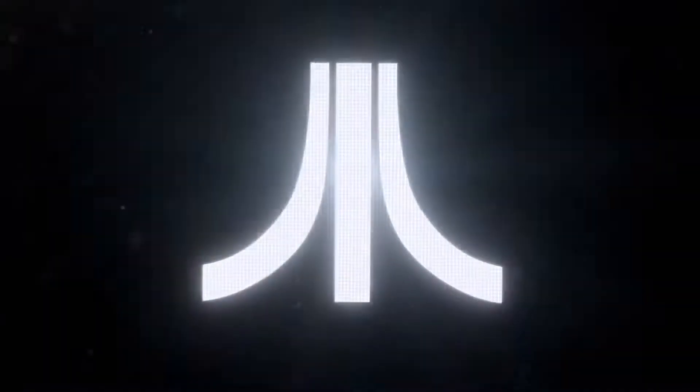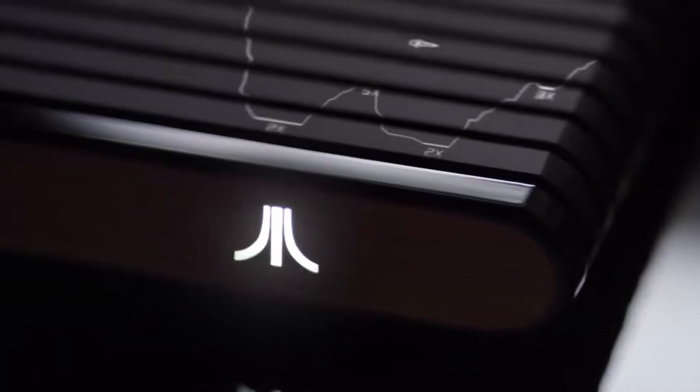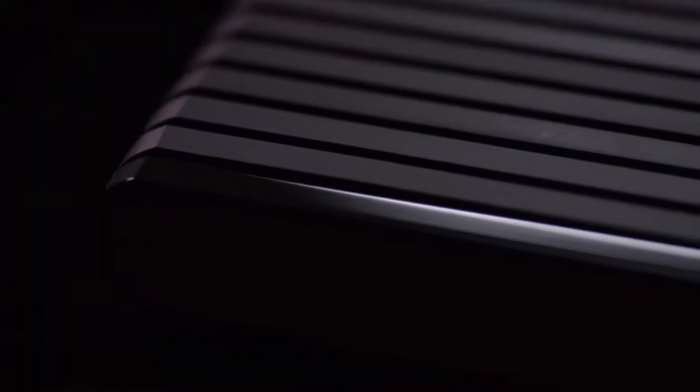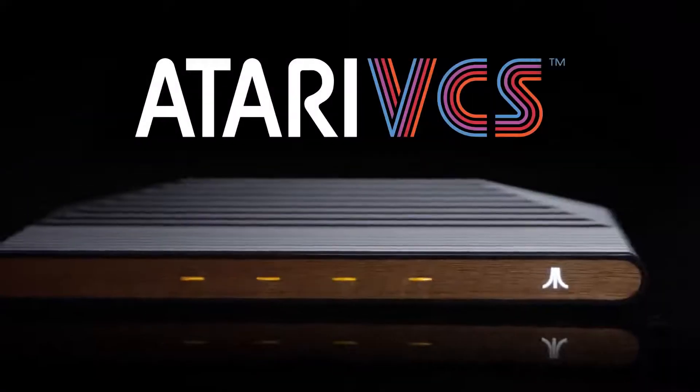Atari on. More than 40 years ago, Atari opened a portal into our living rooms with the Atari 2600. Now, we're ready to reopen that portal and introduce a brand new Atari product, inspired by the past, but created, designed, and engineered for today. Introducing the Atari VCS.